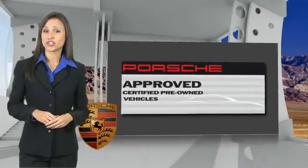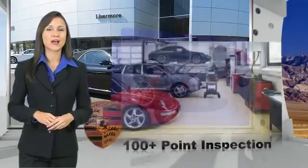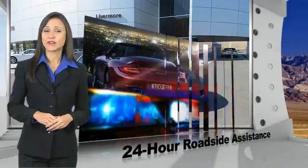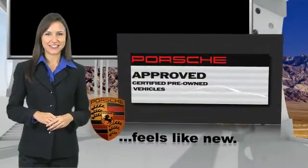Owning a Porsche should be a very special experience. That's why when you buy a Porsche-approved vehicle, we do everything we can to ensure it's as good as it looks. You can expect driving pleasure, quality, safety, and stability of value. See your dealer for details.